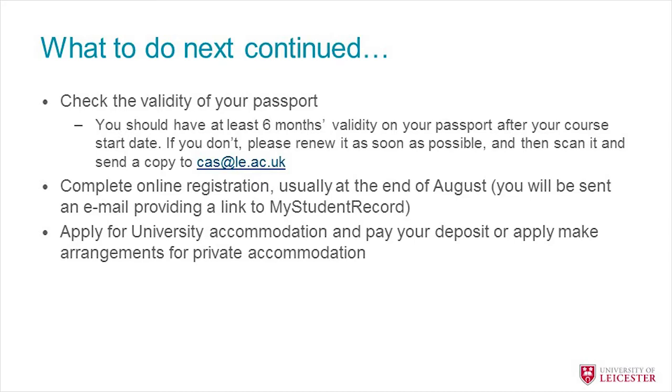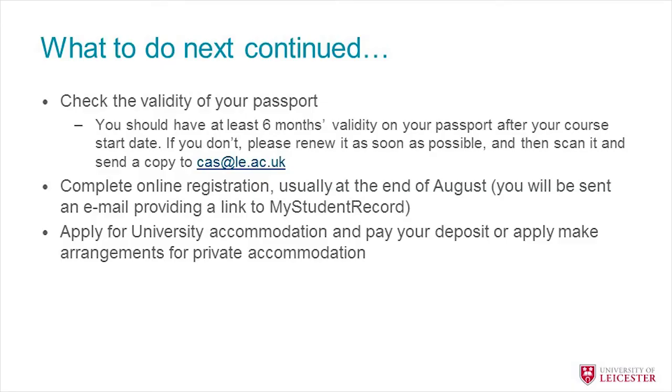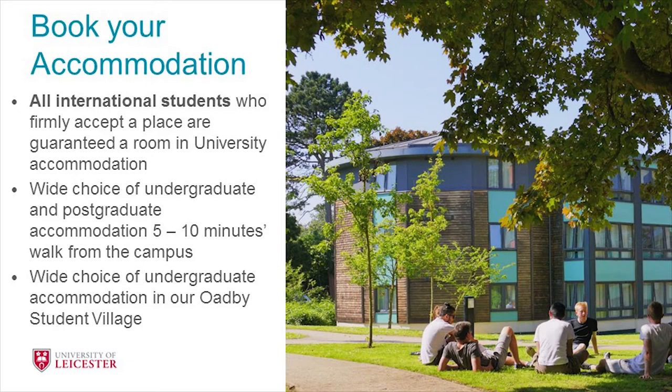A few more things you'll need to do: check the validity of your passport — you'll need at least six months left before the start date of your course. You'll need to complete online registration, which usually opens at the end of August or the beginning of September, and you'll be sent information about this by email beforehand. You also need to think about accommodation — apply for it, pay your deposits, and make arrangements for any private accommodation. University accommodation is guaranteed provided you apply before the 1st of September.